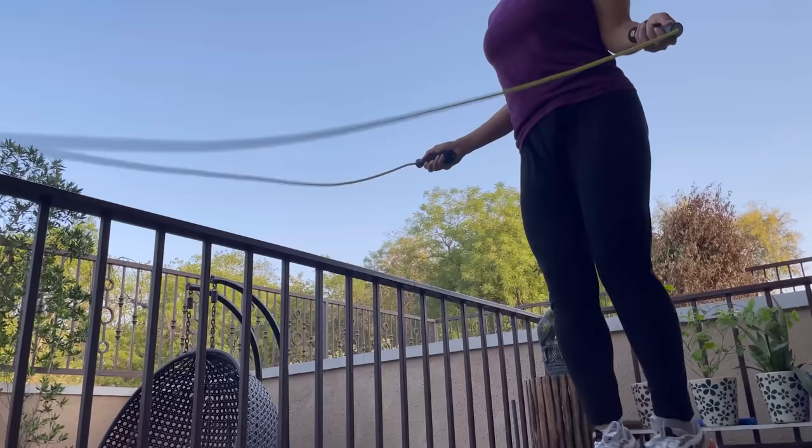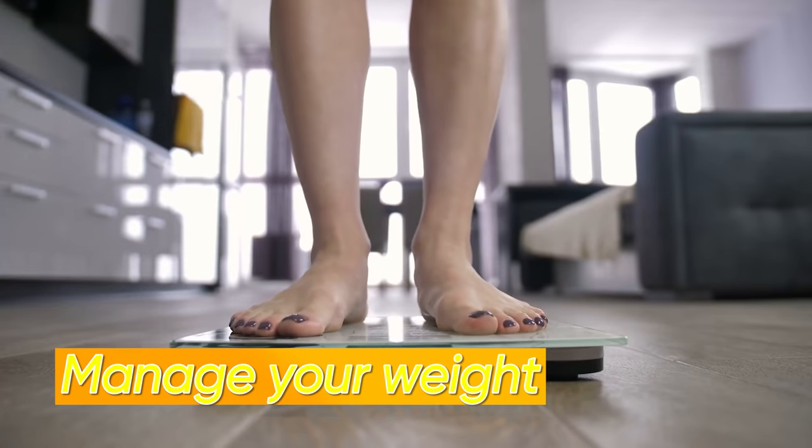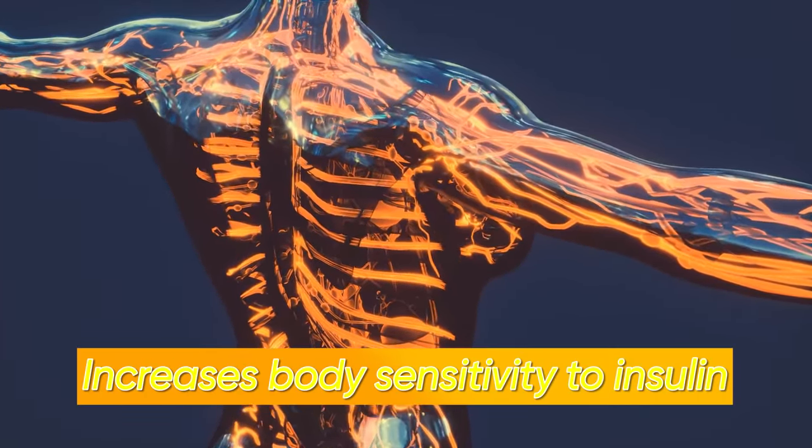After the morning drink, you can do your workout. In PCOS condition, physical activity is very important and beneficial. It helps you manage your weight, reduce your BMI, and also increases your body's sensitivity towards insulin.